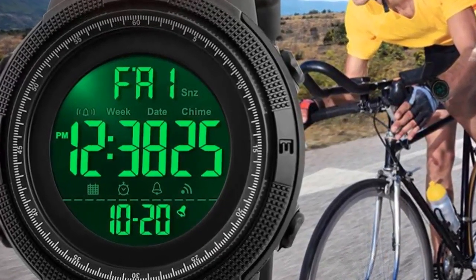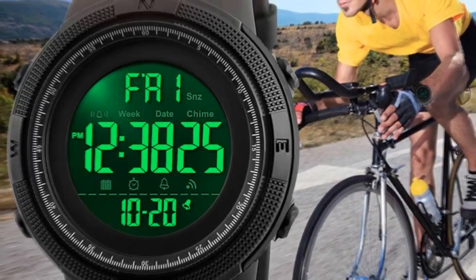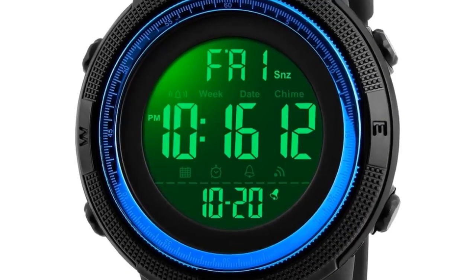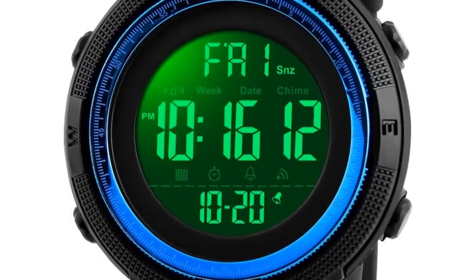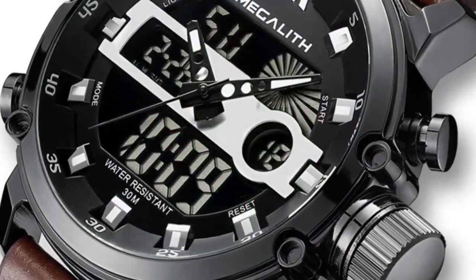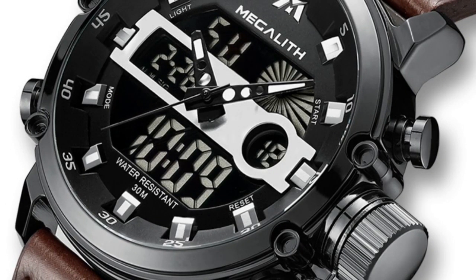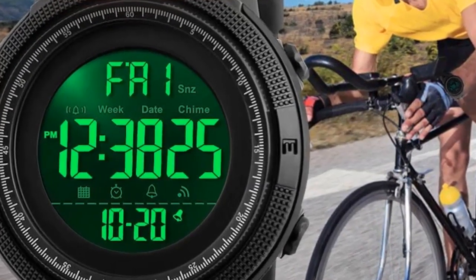Hey dear, we are going to show you the best 7 sport watches under $50 for 2020. This list is based on personal opinion and research, considering value and sustainability. We include options for each type of consumer. You will find links in the description below for more information and updated prices. So let's start with the best 7 sport watches under $50 2020.